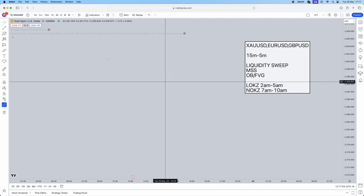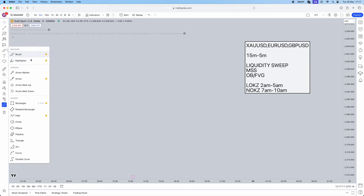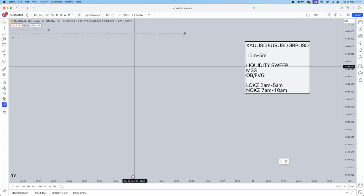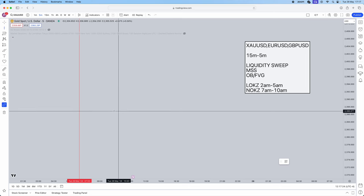First things first, you need to mark out your sessions. If you're trading London, mark out the London session; if you're trading New York, mark out the New York session. So for example, I'm going to mark out the New York session from 7am to 10am on the chart.